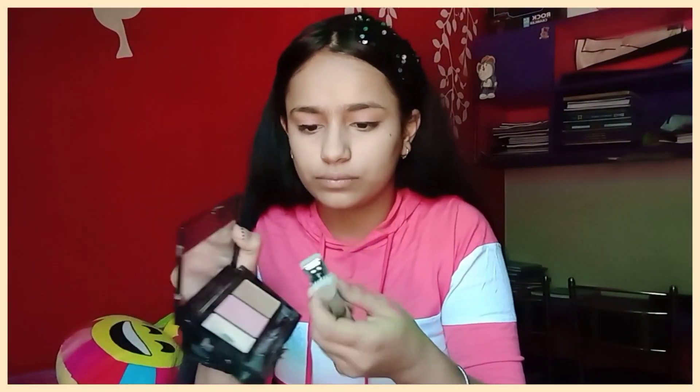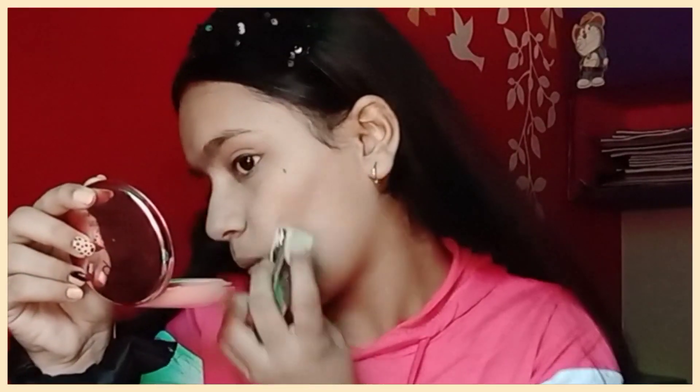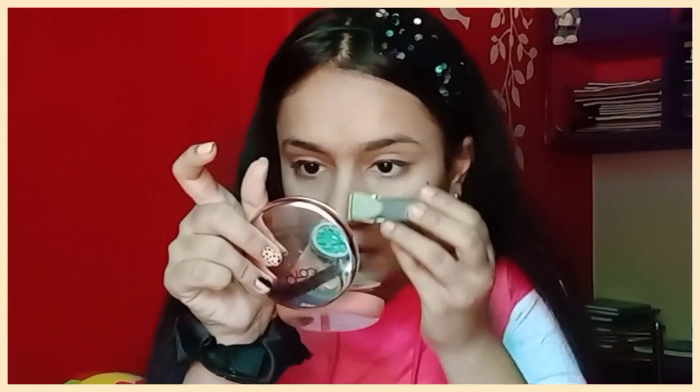Now I will put contour on. I will use the stapler. I am going to use it for my contour and I am going to smell it.